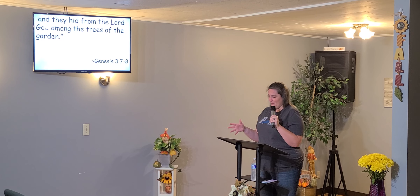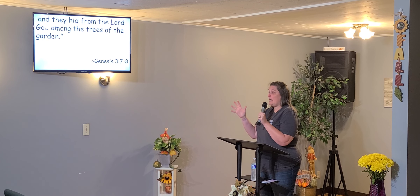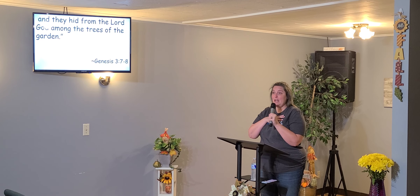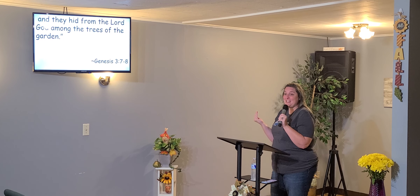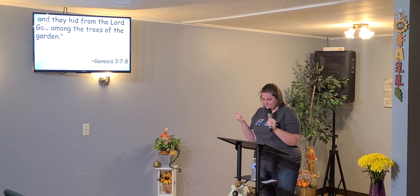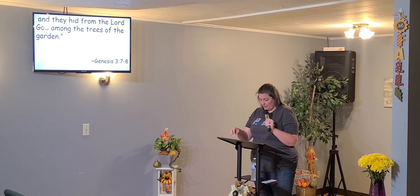So the first thing Adam and Eve did was hide their bodies, and then they hid from God. Twice, the first thing they did was — I see this, I'm going to hide it so I don't have to see it anymore. I hear him, and I'm going to hide. That's the first thing they did after they sinned. They hid. Oftentimes that's the first thing we do. We hide, for a whole host of reasons.